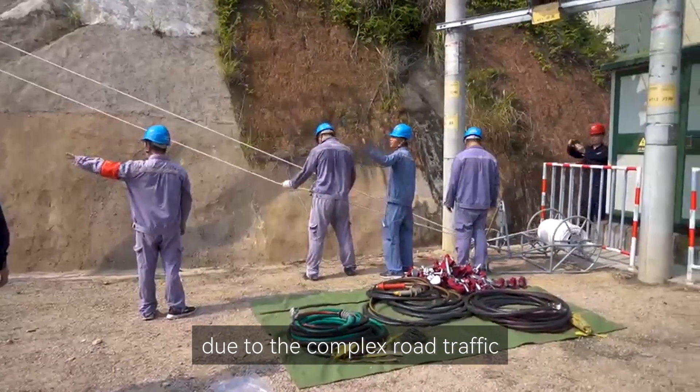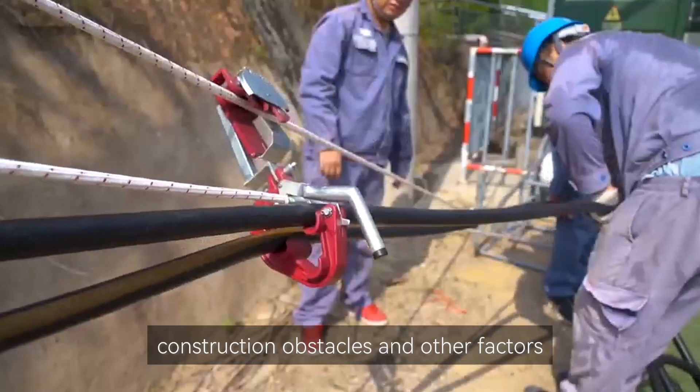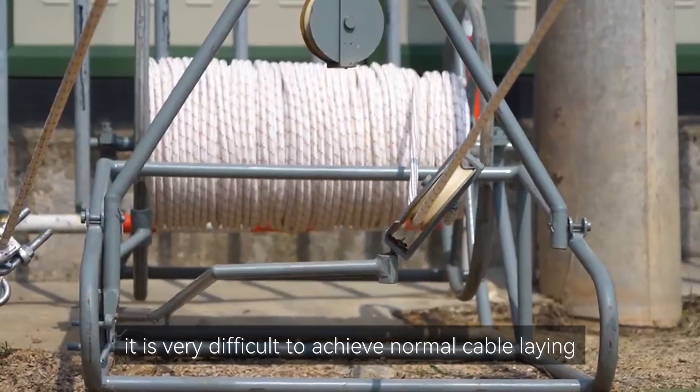In addition, due to complex shoulder traffic, rugged mountain roads, crossing roads, construction obstacles and other factors, it is very difficult to achieve normal cable lane.